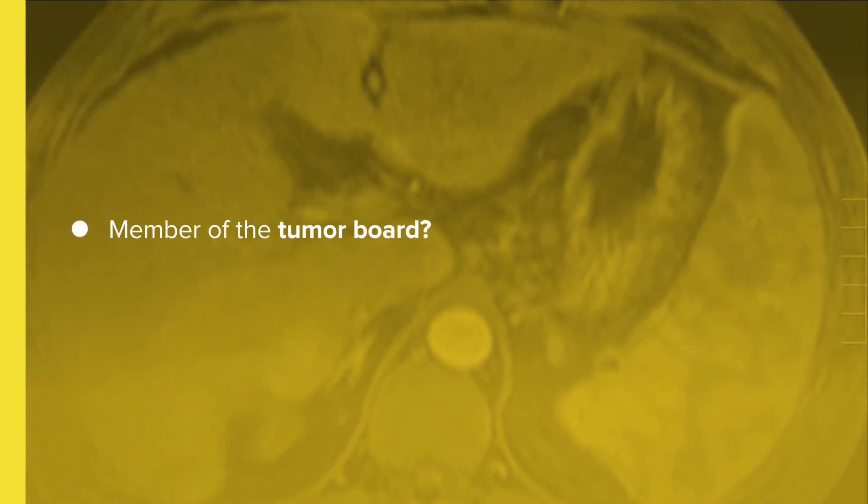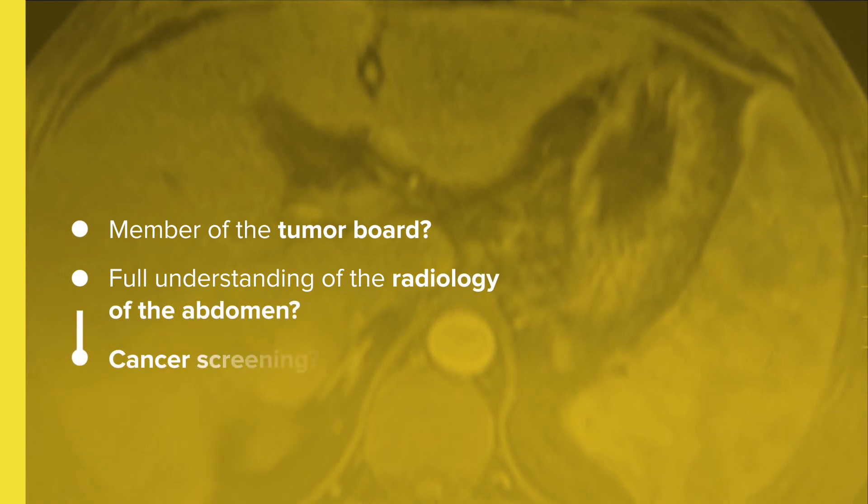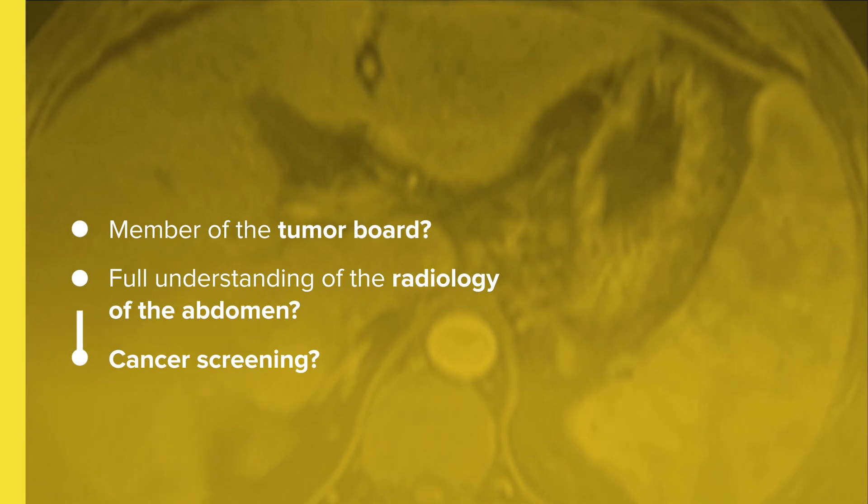If you're a member of the tumour board who needs to understand the radiology of the abdomen, or a diagnostic radiologist, therapeutic and interventional radiologist, surgeon, oncologist, or clinician who plans cancer screening, this is the course for you.